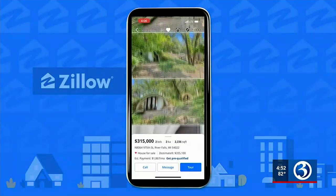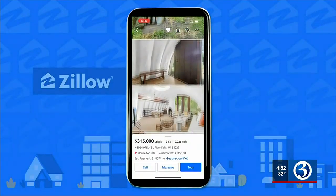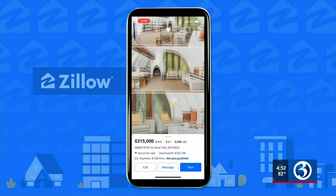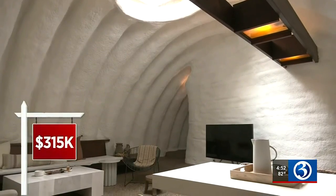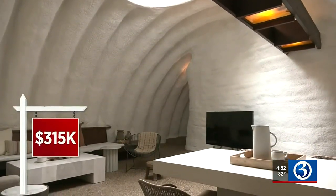In just a few weeks' time, this nearly three-and-a-half-acre property has been viewed on Zillow more than 65,000 times — partially because the price might be less than you think: just $315,000.